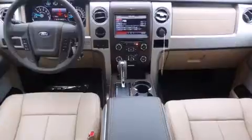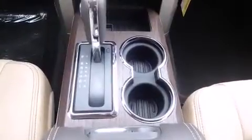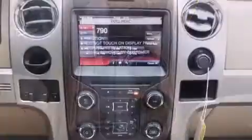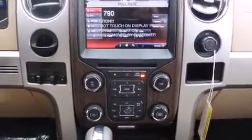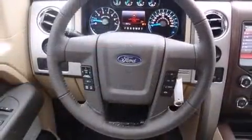The engine breathes better thanks to a turbocharger, improving both performance and economy. Ford prioritized fit and finish, as evidenced by front and rear reading lights, a power seat, turn signal indicator mirrors, adjustable pedals, a trailer hitch, and remote keyless entry.